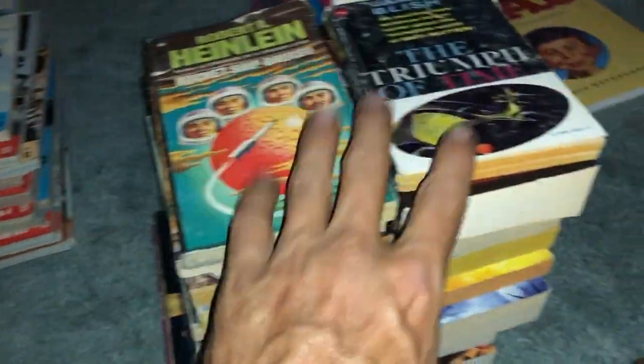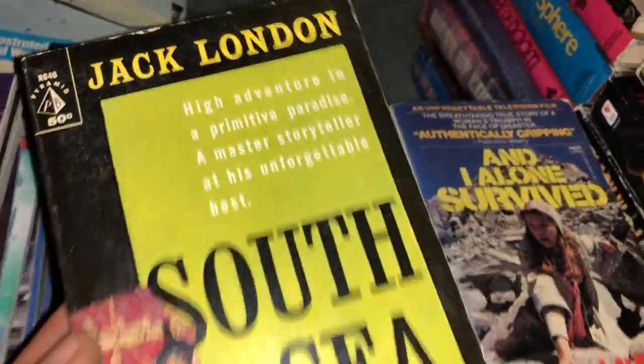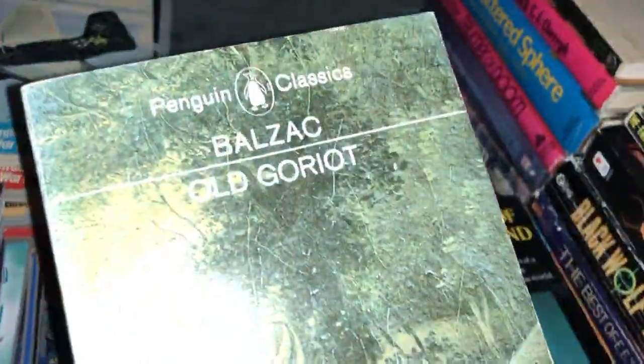These paperback books were bag items too. Got Heinlein, Brave New World — this edition is in really nice condition. Jack London, South Sea Tales, nice condition. And I Alone Survived — sounded kind of interesting. Got a Balzac, a Penguin Classic edition with a black spine and back — really cool pickup there. Mysteries of Easter Island.